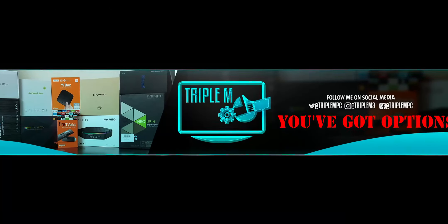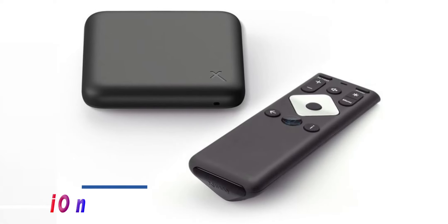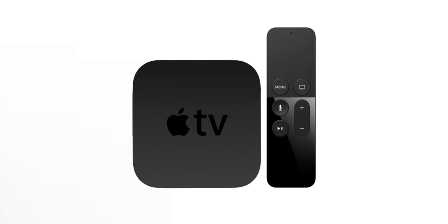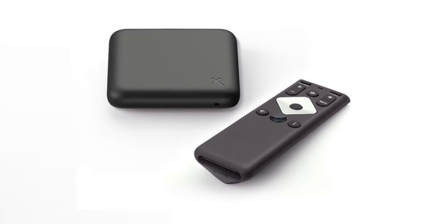So apparently Comcast has a new streaming device called the XI-1, and this is set to compete with your Apple TV, your Roku, your Nvidia Shield. At least that's what they're saying. Let's go ahead and jump into the details.